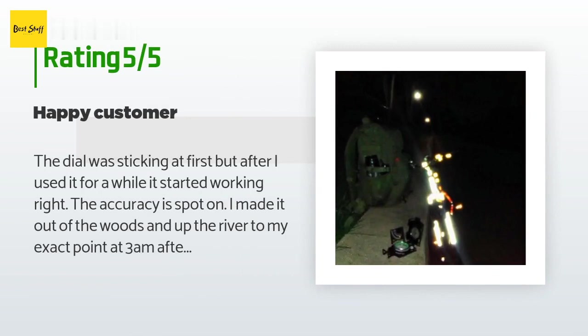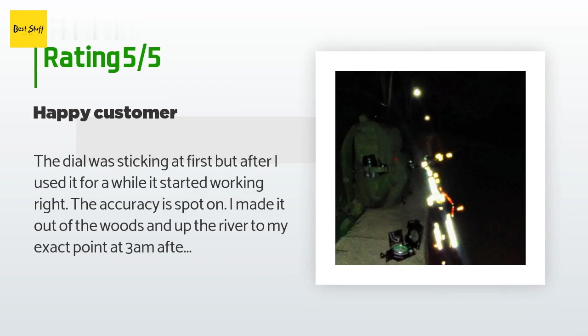A customer said: "The dial was sticking at first, but after I used it for a while it started working right. The accuracy is spot on — I made it out of the woods and up the river to my exact point at 3 AM after a late trek. It navigated me perfectly through the dark, unlike a stupid cell phone GPS. Good product for the price — just be gentle with the hinges. I did take the lanyard off because I don't use it."